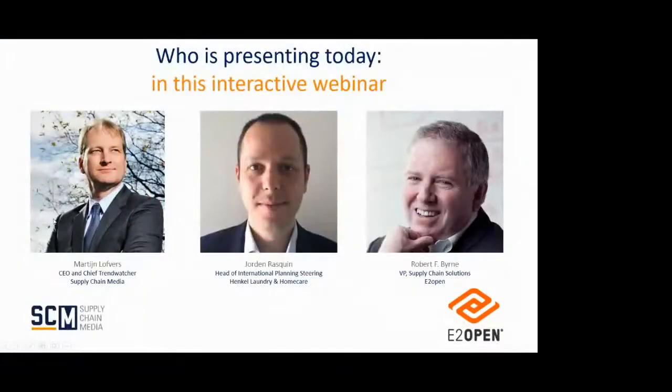You see me on the left, Martin Lovers, Chief Tent Watcher and moderator. In the middle is Jordan Raspin, Head of International Planning Steering at Henkel Bondi and Homecare. Hi Jordan. And we also have Robert Byrne from E2Open. Hello everyone, pleased to be here.